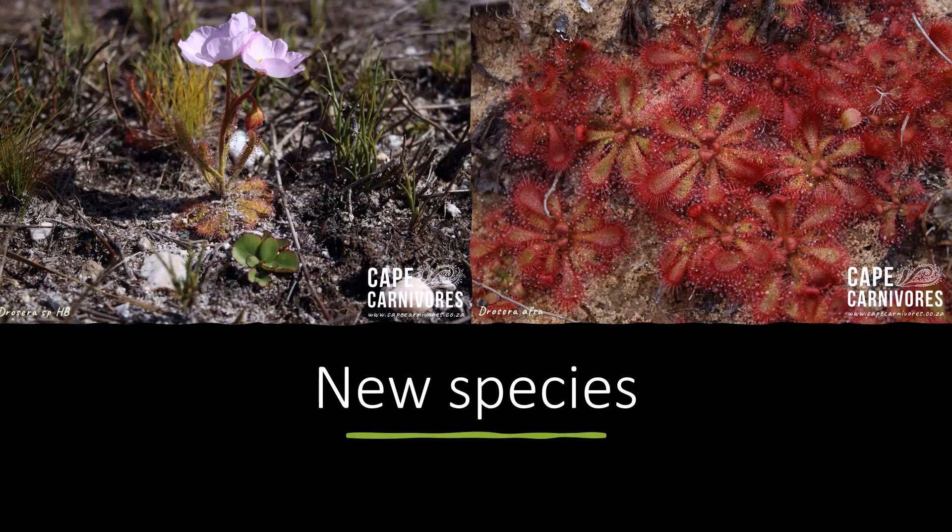In that time, I discovered two new species. On the left, we have Drosera cistiflora SVHB — my initials — it's a very small, dainty cistiflora complex plant with beautiful large flowers, about four centimetres in diameter. The other one is something in the Drosera afri complex I found way out in the middle of a sort of dry desert Karoo area in a perennial stream, very unusual. Hopefully we'll have descriptions for those in the coming years.